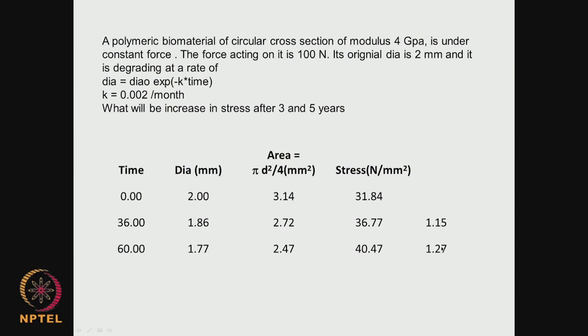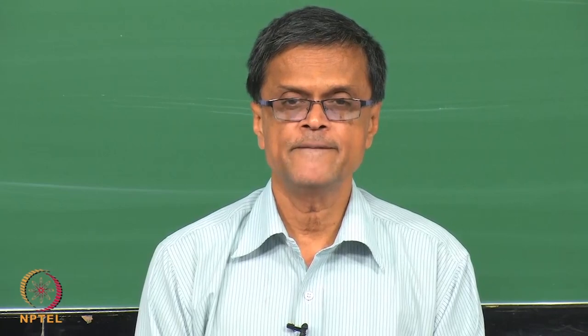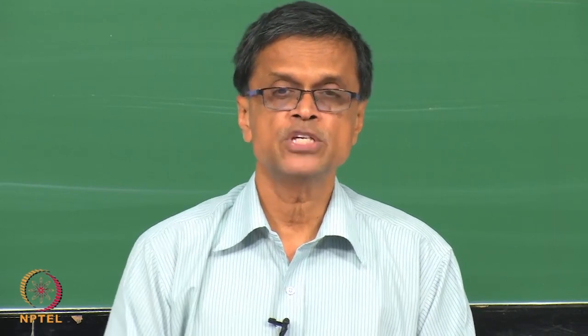In the past 2 classes we talked about biodegradation and bioresorption, what type of functional groups enhance degradation, autocatalysis, bulk degradation and surface degradation, and functional groups which lead to biodegradation. We also looked at simple but very useful problems illustrating what can happen to mechanical properties — modulus and stress — when degradation occurs, both in the case of bulk degradation and surface erosion. Thank you very much for your time.